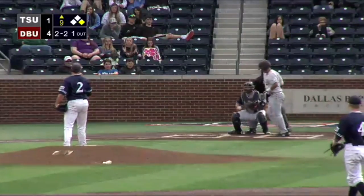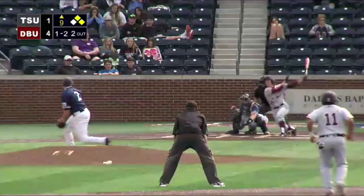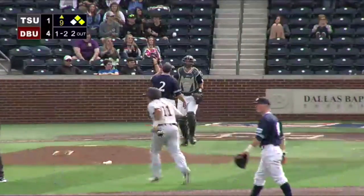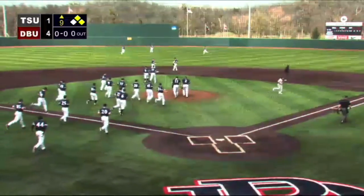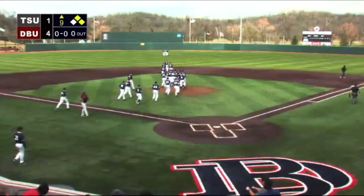Called strike three, inside corner. Swing and a miss — got him on a slider. Terry's gone and so are the Tigers. It is the ninth straight win for the Patriots, and the fourth save of the season for Brandon Coach. 4-1 victory today — Patriots win it.